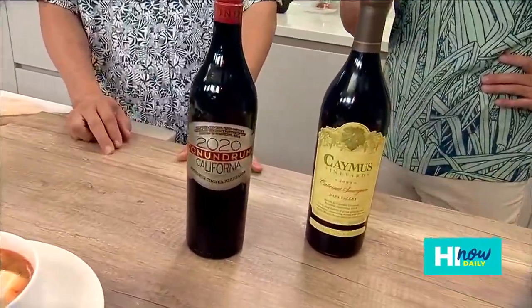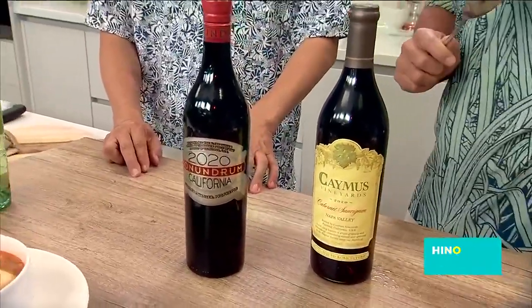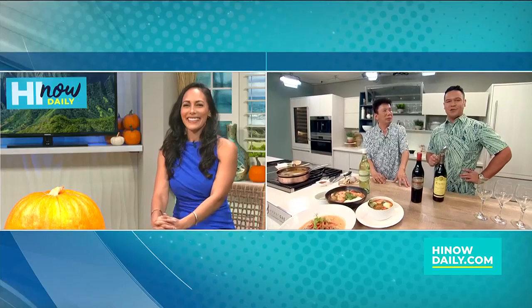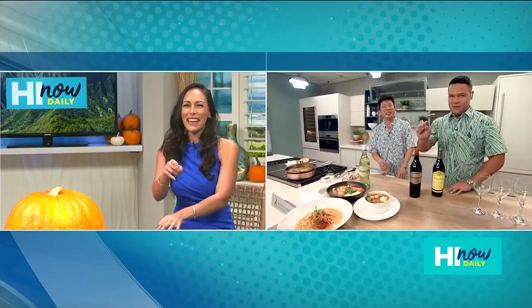Unfortunately, tickets for this weekend are going to be sold out, but there's going to be much more with Chef Chai coming up here on Hi Now in just a little bit. For now, we're going to send things down to the studio with Rachel. I promise I'll save you some — maybe, maybe!